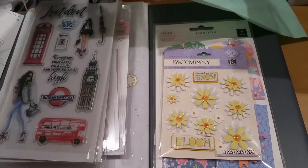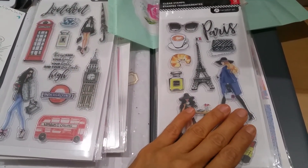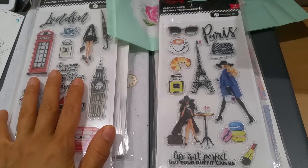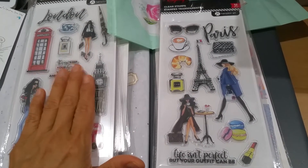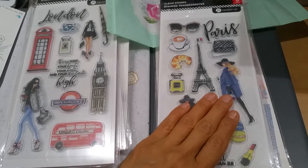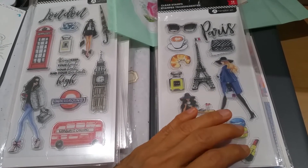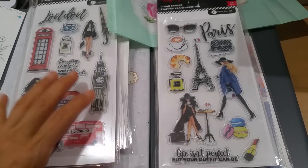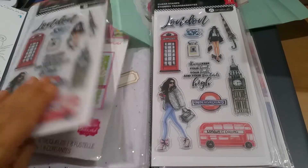I will say that since I made this purchase, she has restocked the Hampton Art Rang Rang. When I checked, she had four more of the London stamps, four more of the Paris stamps, and then she also has a third stamp set — the New York ones. I hope you guys get a chance to check it out for those of you who like these.